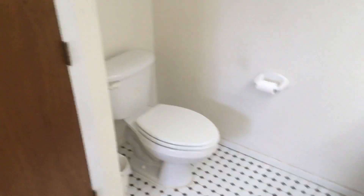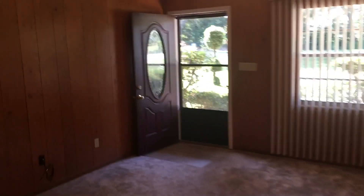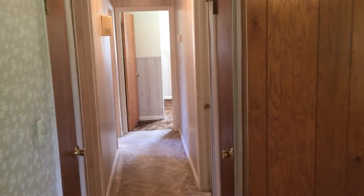This is the master bathroom — you've got dual sinks, his and hers. There's a nice sized linen closet right there. That's your nice jacuzzi tub, perfect after a long day at work. And you definitely have a nice sized walk-in shower as well.